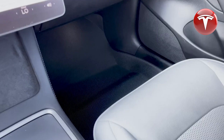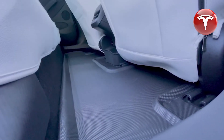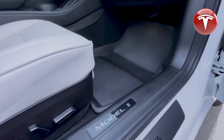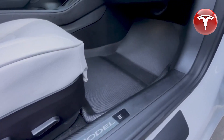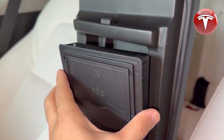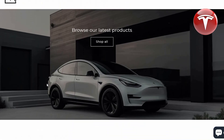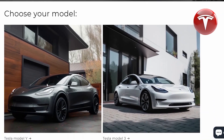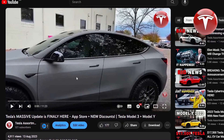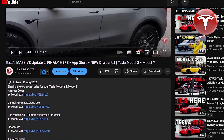As a Tesla Model 3 owner, I often look for various accessories for my car. This week I ordered floor mats and was pleasantly surprised that the product arrived in just 8 days, is of high quality, and fits my car well. I also ordered a central armrest storage box and 5 different pieces — they all fit my Tesla very well. I ordered from the Tesla Assortment Store, liked their support, and they answered all my questions. That's why I decided to recommend this store and leave in the description the top 10 accessories for Tesla Model 3 and Model Y that I have already ordered.